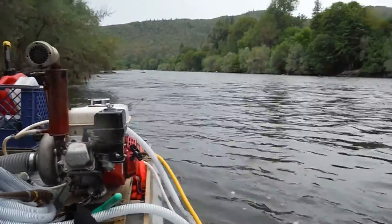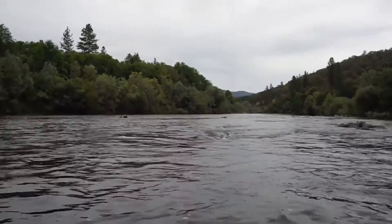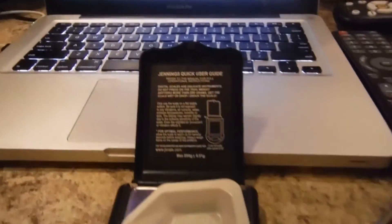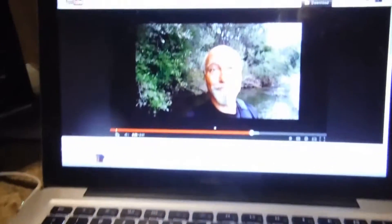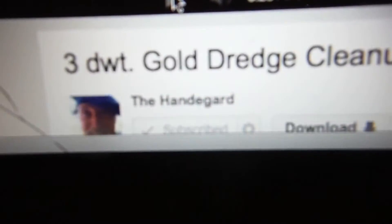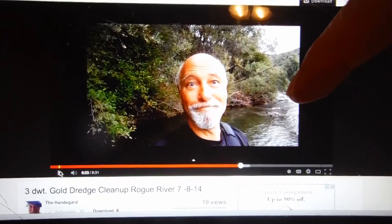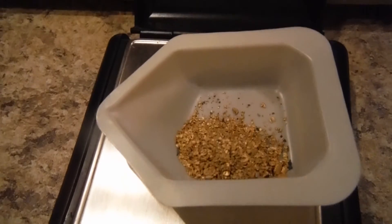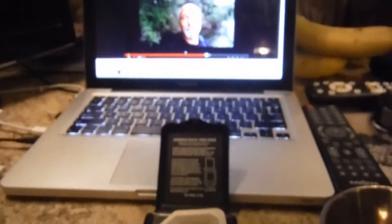We're going to clean it up at the house and get a tally on how much we got today - definitely looking better on this side of the river. Here we are after the cleanup, end of the day before dinner, going to weigh this up. My partner Chris's channel is the Handegard channel - good video he did. We're about 500 feet down from his part of the river. We got four point eight six pennyweight - not a bad day, I'll take it!